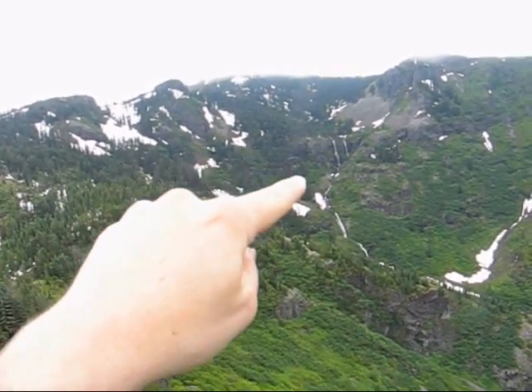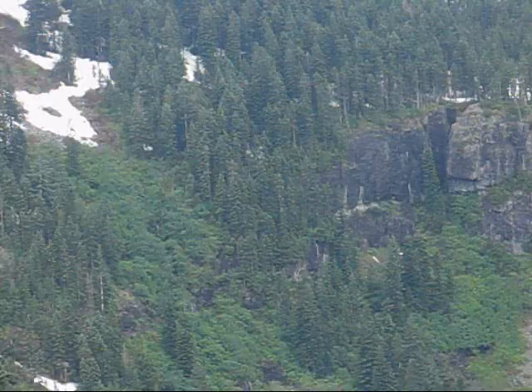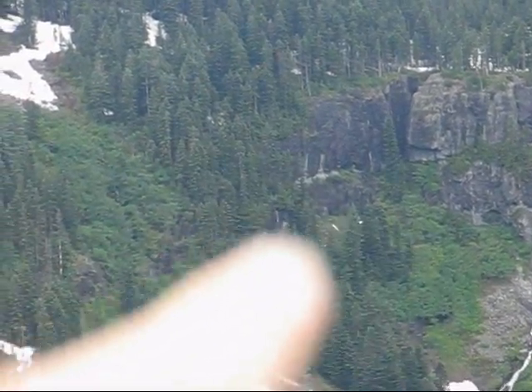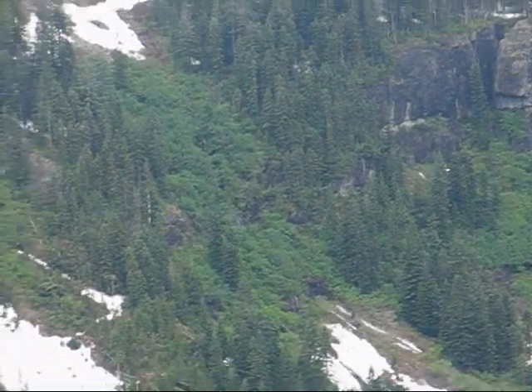However, in this band of trees — and I'll show you a picture later, wait for the next video — so here's that band of trees I was pointing out. There's a cliff band in there. Now, who knows if you can get around that? I'm not sure.